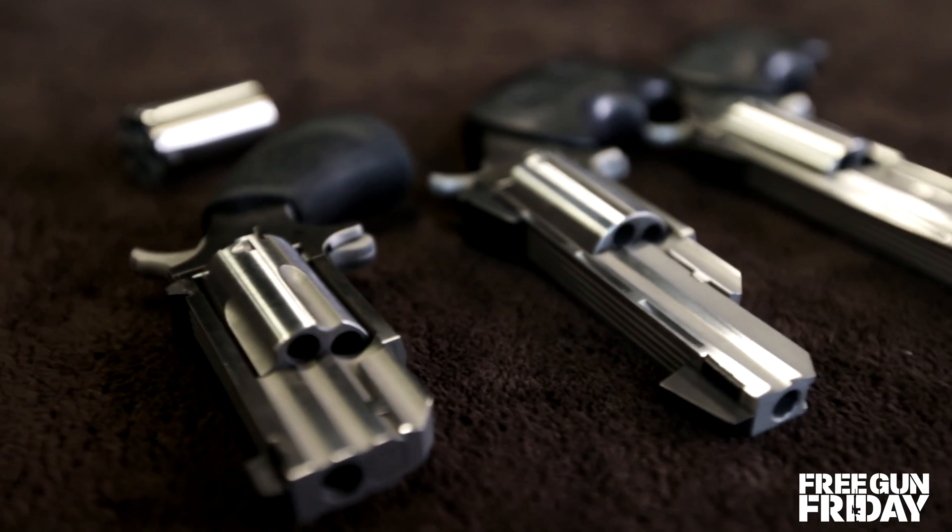If you want a chance to win this three-gun giveaway, be sure to log on to one of the Athlon Outdoors network of websites.